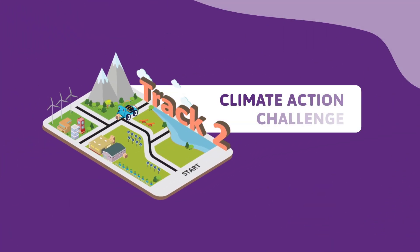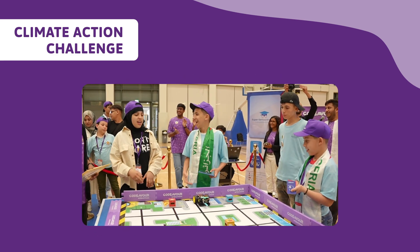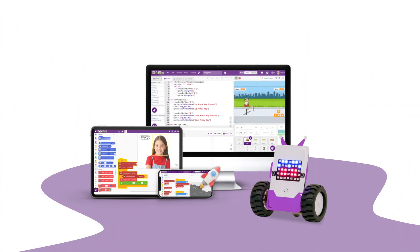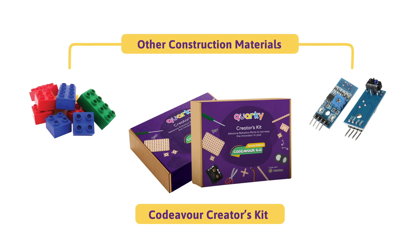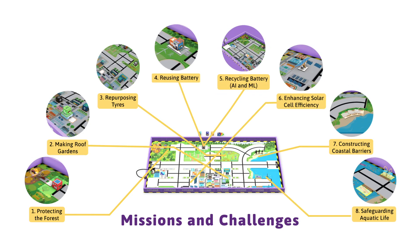Track 2: Climate Action Challenge — leveraging AI and robotics to shape a greener tomorrow. This is a physical robotics competition where you have to build your robot using Quirky and program it with Pictoblox. You can use the Codaiva Creator Kit or other construction materials to power your robots.